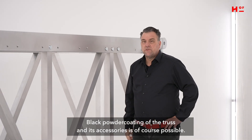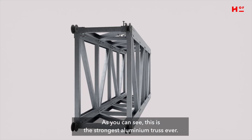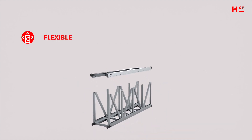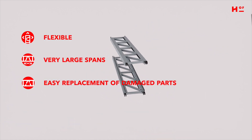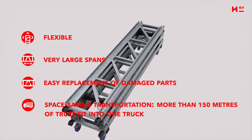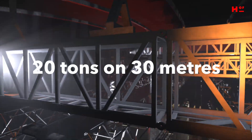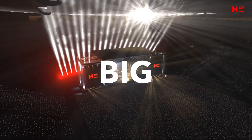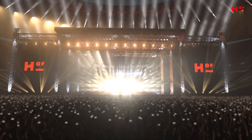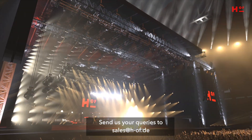Black powder coating of the truss and its accessories is of course possible. As you can see, this is the strongest aluminium truss ever — flexible, very large spans, easy replacement of damaged parts, space saving transportation. More than 150 meters of truss fit into one truck. 20 tons on 30 meters. Big Boy's Toy truss. Send us your queries to sales@h-of.de.